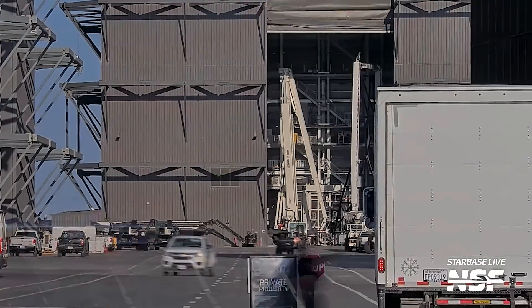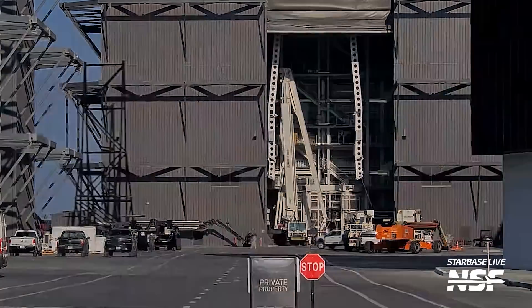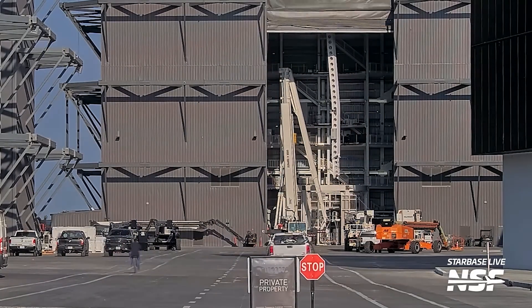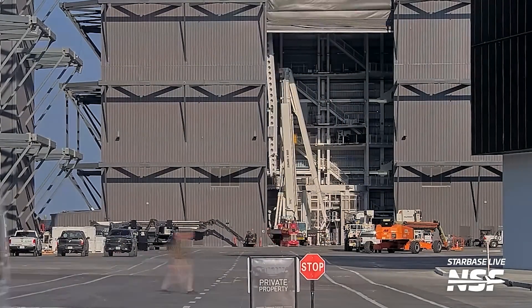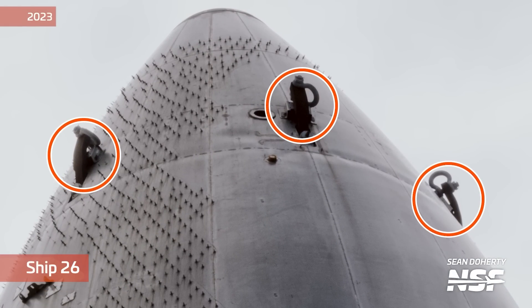The lifter was later moved to the left side of Mega Bay 2, where it appeared to be parked. Using the bridge crane at the top of the bay, it was removed from its stand. These lifters play a crucial role now because Starships no longer include the hooks traditionally used for lifting — a process SpaceX phased out some time ago. Instead, the same lifting points used for the chopsticks on the launch tower are repurposed for production lifts, showcasing SpaceX's focus on multifunctional design.